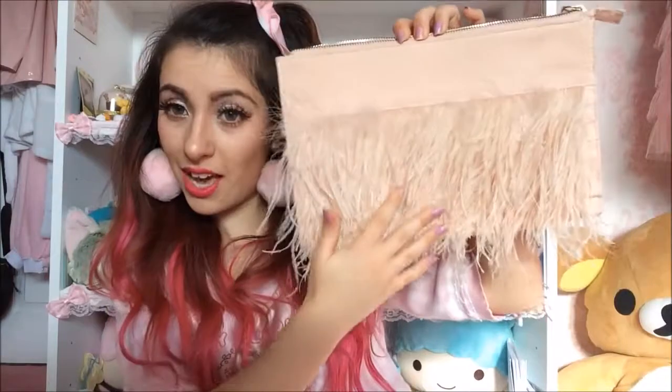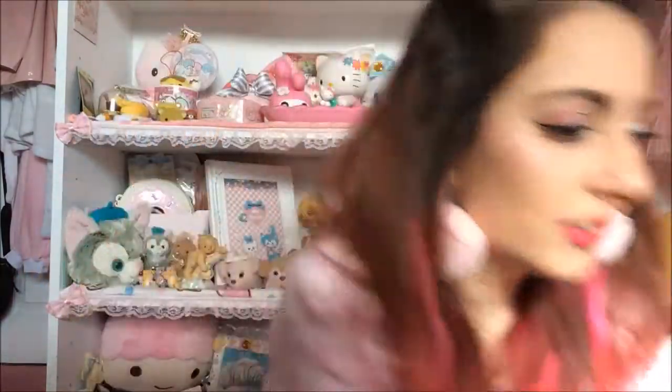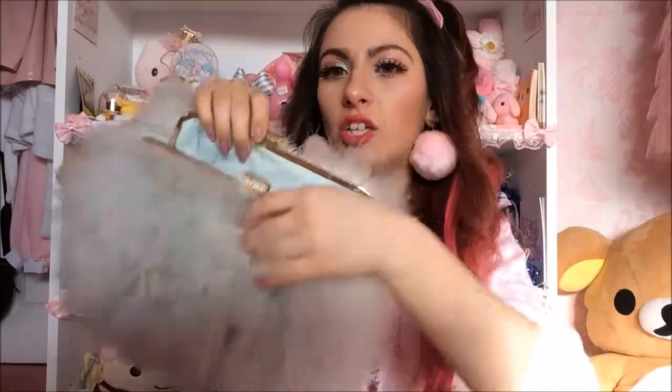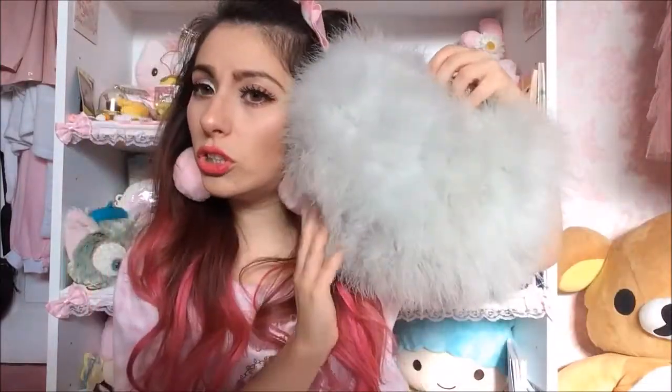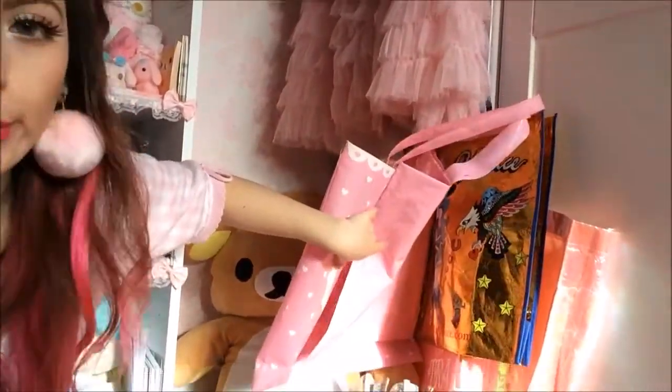I got this fluffy clutch bag from Primark and I have the exact same one in a peachy nude pink color. And last bag — we're getting there! I got this beautiful fluffy clutch bag by Miss Selfridge on sale. They had it in purple as well but I bought the blue one many years ago. I don't really wear much blue but it's just so beautiful.